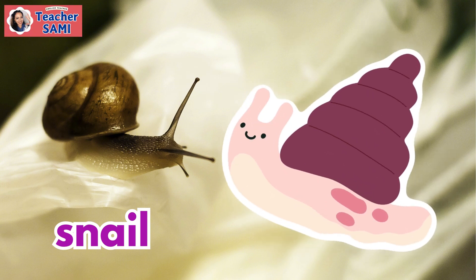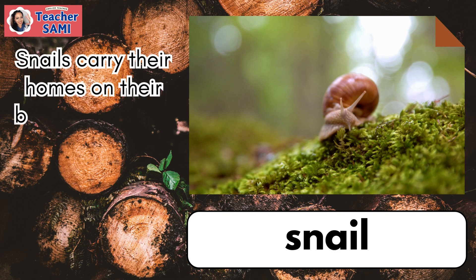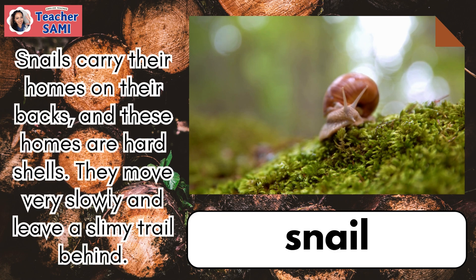Snail. Snails carry their homes on their backs and these homes are hard shells. They move very slowly and leave a slimy trail behind.